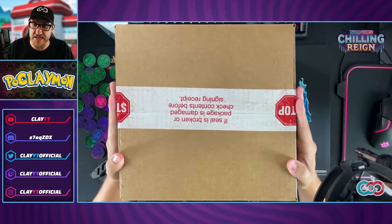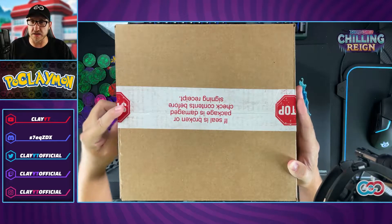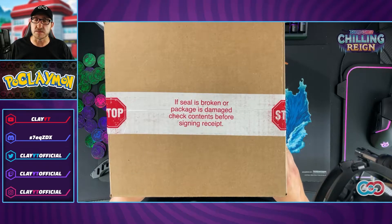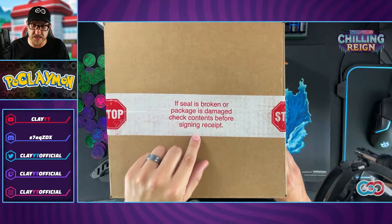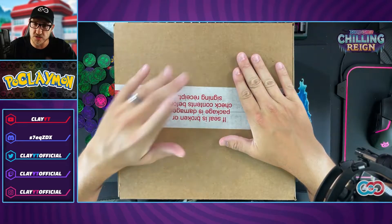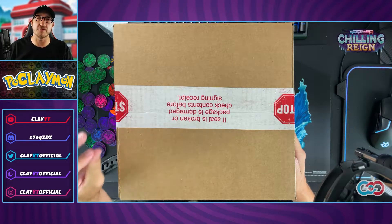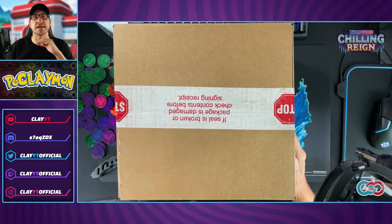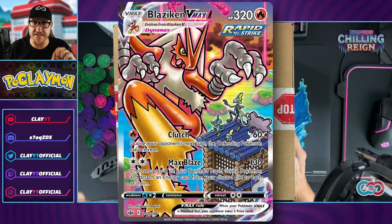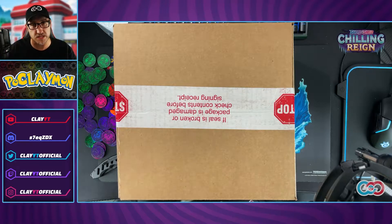Here we get a better look at this case. You get the trademark stop tape here — 'if the seal is broken or the package is damaged, check contents before signing the receipt.' I kind of wanted to do one last ditch effort to get some cards in Chilling Reign that I don't have. I am about 23 cards away from having a complete Chilling Reign set, one of them being that Blaziken. This is my last ditch effort at completing Chilling Reign.